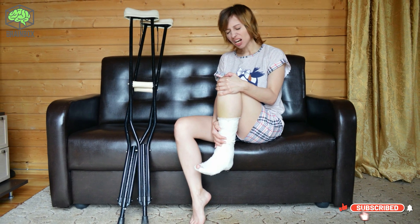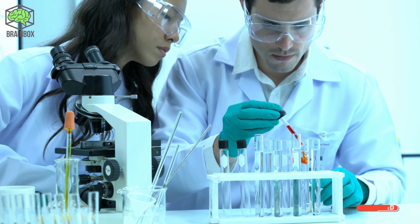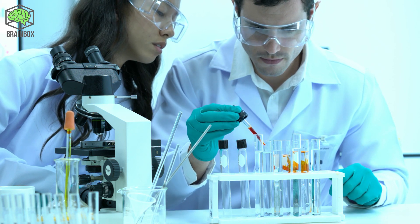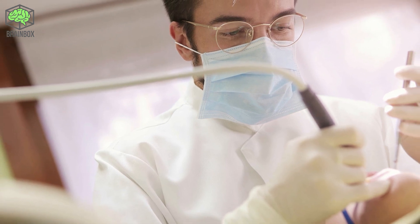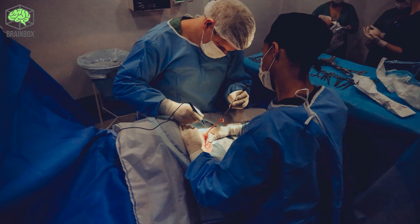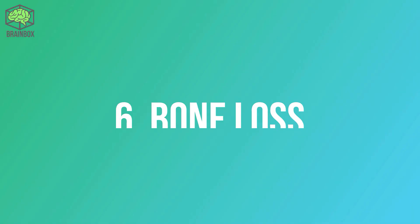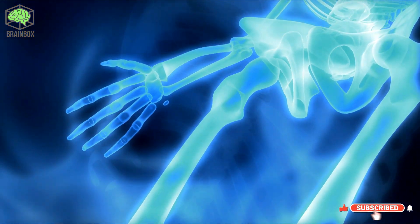Sign five: impaired wound healing. Slow healing of wounds after surgery or injury may be a sign that your vitamin D levels are too low. Results from a test-tube study suggest that the vitamin increases the production of compounds crucial for forming new skin as part of the wound healing process. One study on people who had dental surgery found that certain aspects of healing were compromised by vitamin D deficiency.